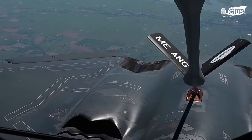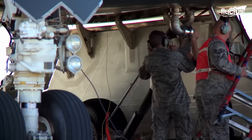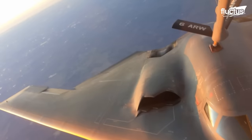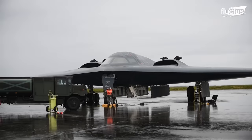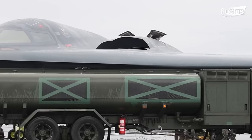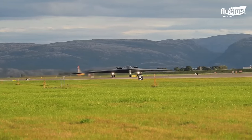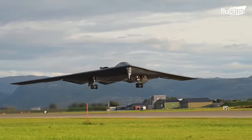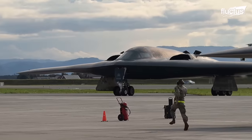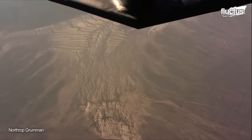Another vital aspect of B-2 operations is aerial refueling and hot pit refueling. Aerial refueling allows the B-2 to undertake extended, far-reaching missions by receiving fuel mid-flight. In contrast, hot pit refueling facilitates rapid ground refueling with engines running, which is crucial for quick response scenarios. Together, these practices are integral to the B-2's operational readiness, underscoring its role as a persistent, versatile presence in the skies.